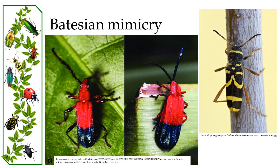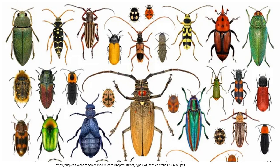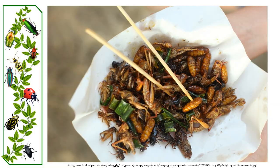Additionally, beetles showcase effective camouflage which helps their survival, especially in sandy environments. Numerous beetle species are known for their vibrant colors and are collected for decorative purposes. Over 300 beetle species — mainly larvae like mealworm and rhinoceros beetle larvae — are considered food in many cultures.